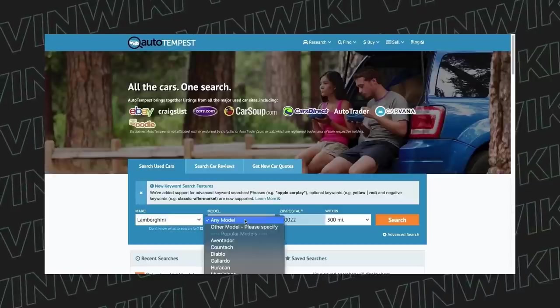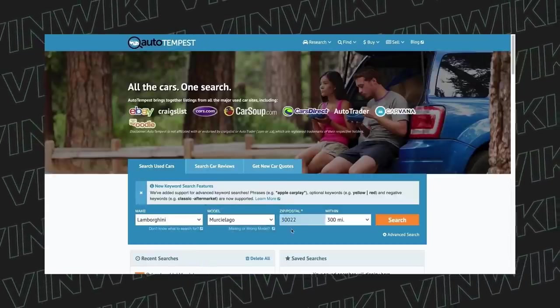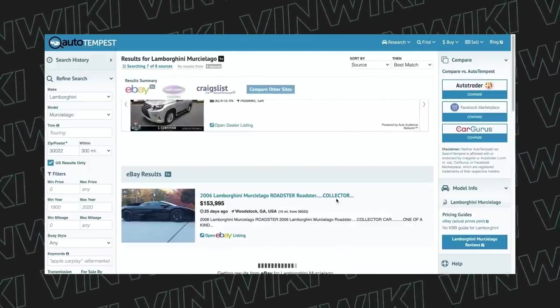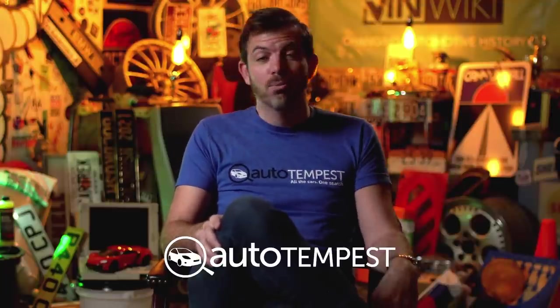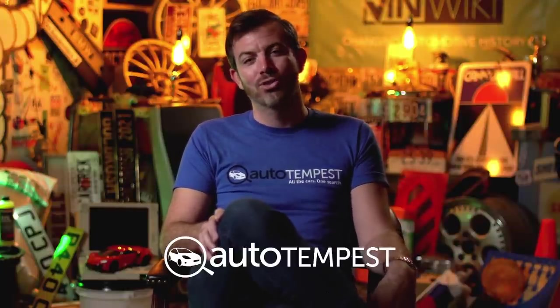Autotempest.com is the fastest and most powerful way to shop for your next car. They compile results from all the major listing sites into one place — and they just added Facebook Marketplace, so now you can search it nationally at the same time as Craigslist, no more typing in cities and adding search radius. Check them out at the link in the description below. Autotempest.com — all the cars, one search.